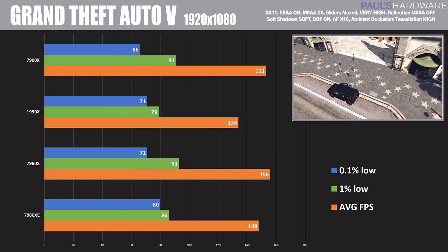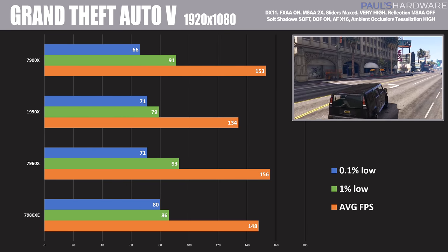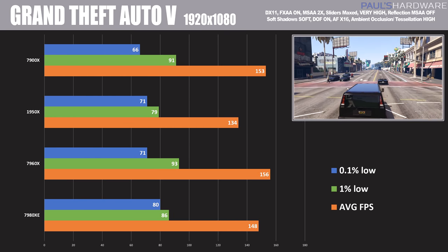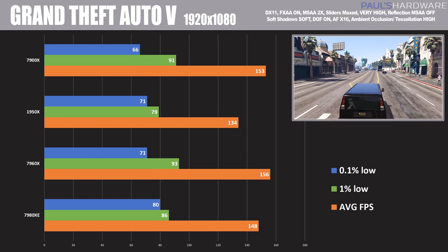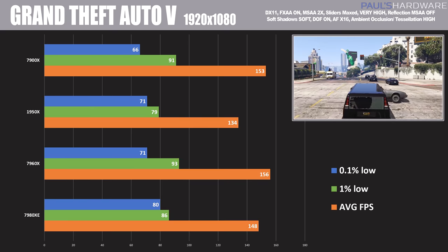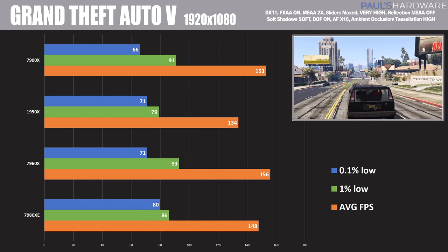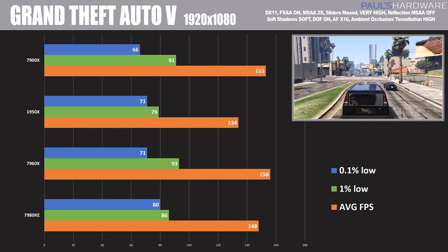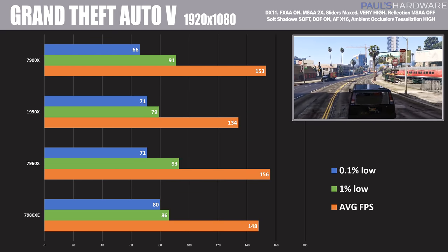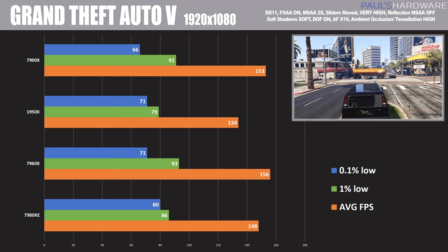Finally, a quick game test of GTA 5 running at 1080p — a great way of seeing if your CPU is holding back a high-end GPU. With the 1080 Ti in there, there is some performance difference. The 1950X and Ryzen have been known to not give quite maximum GPU performance, and 1920x1080 teases out more of a difference there. We see 134 FPS on average for the 1950X, whereas the 7960X topped out at 156, and the 7980XE came in at 148. Single-core performance is more important when it comes strictly to gaming.